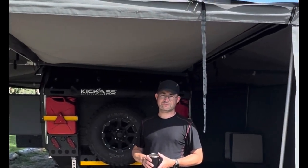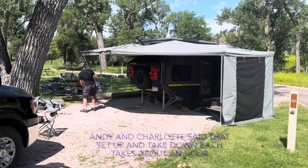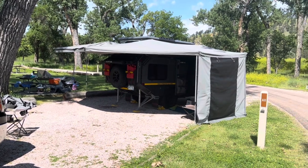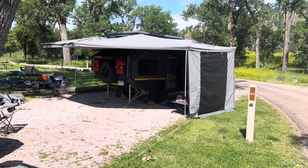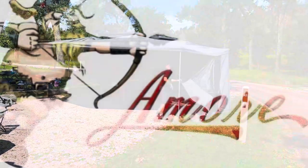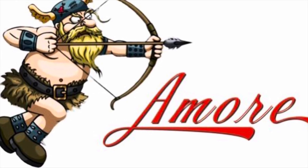We hope you enjoyed this look at a really unique travel trailer. If you did, please give the video a thumbs up and consider subscribing to our channel so you can see all our past and future videos. We hope you found this helpful and we'll see you next time here at Amore Van.